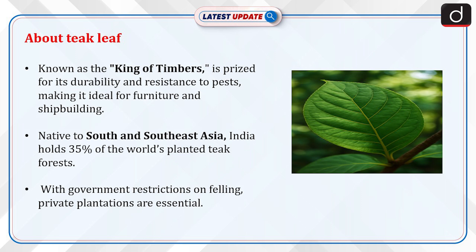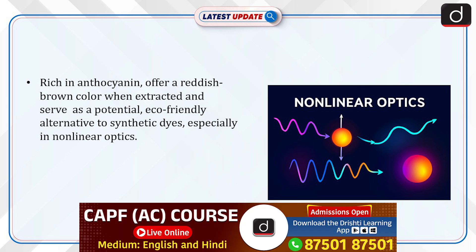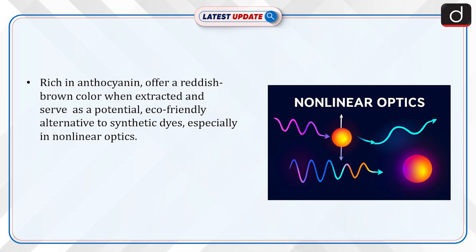With government restrictions on felling, private plantations are essential. Teak leaves, rich in anthocyanin, offer a reddish-brown color when extracted and serve as a potential eco-friendly alternative to synthetic dyes, especially in non-linear optics.